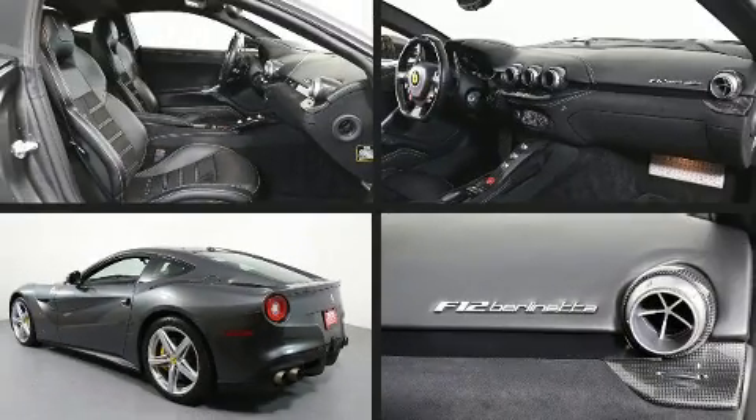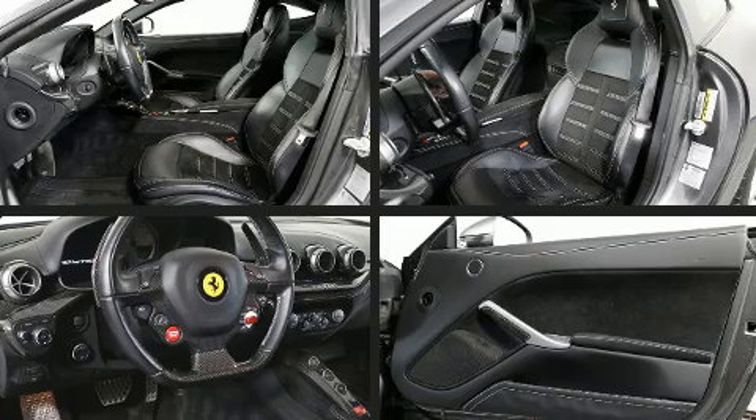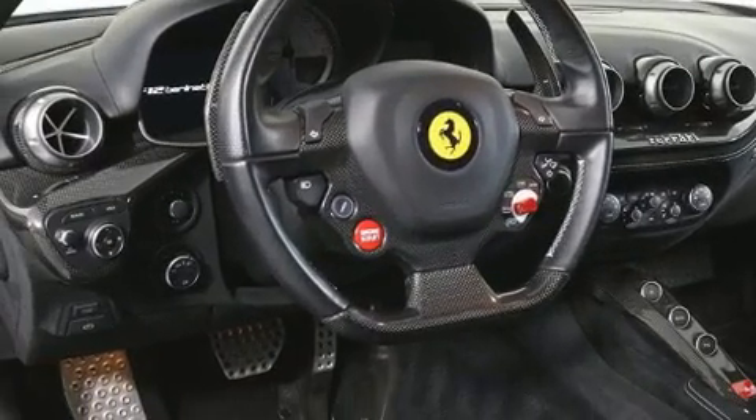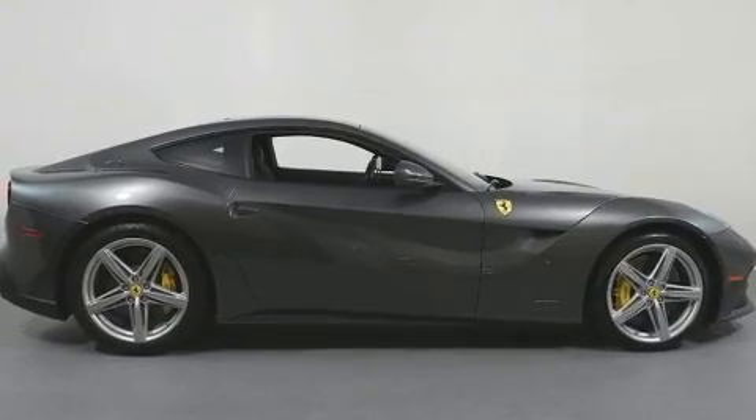With less than 20,000 miles on the odometer, this vehicle glistens in the crowded performance coupe segment. Smooth gear shifts are achieved thanks to the powerful 12-cylinder engine, and for added security, dynamic stability control supplements the drivetrain.